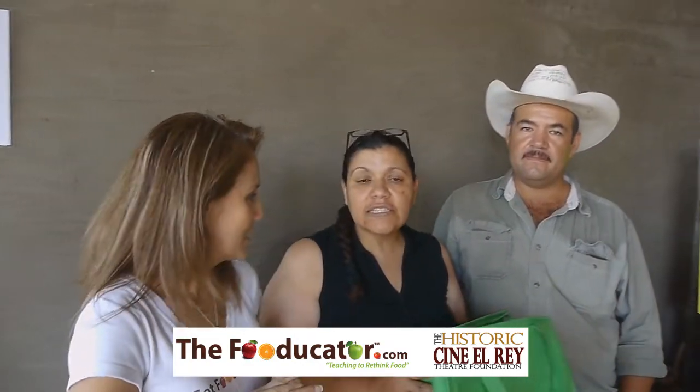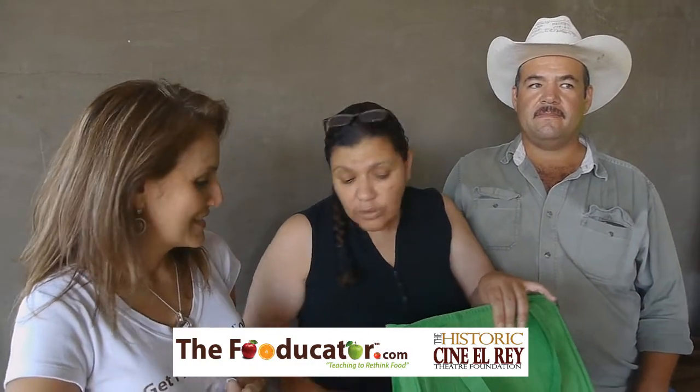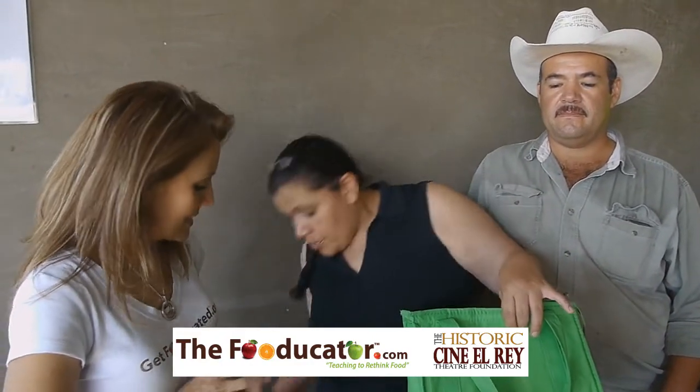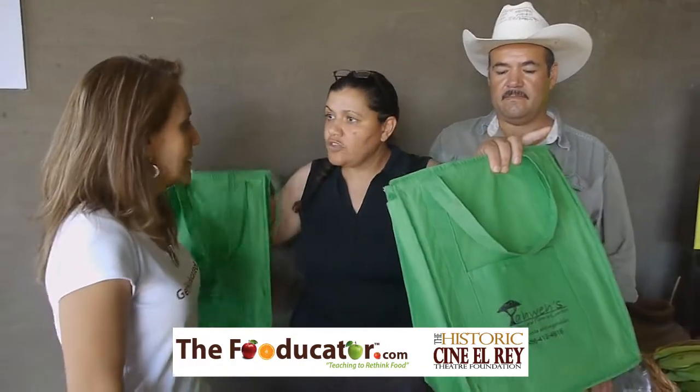So this is the CSA. It'll go for 30 weeks and what we do is we harvest what we have and you get six to eight different things in the bag. Then the following week what they do is they'll bring an empty bag and we'll bring them a full bag.